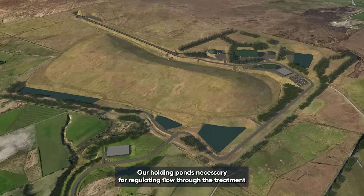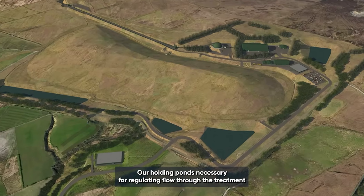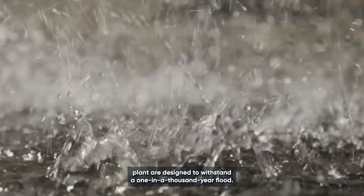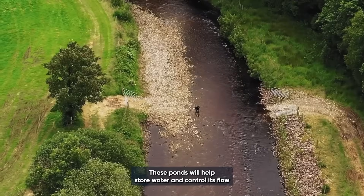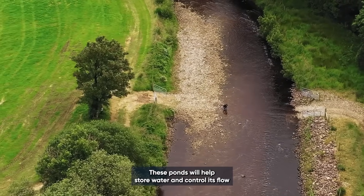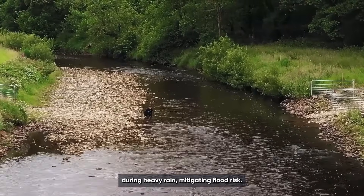Our holding ponds, necessary for regulating flow through the treatment plant, are designed to withstand a one-in-a-thousand-year flood. These ponds will help store water and control its flow during heavy rain, mitigating flood risk.